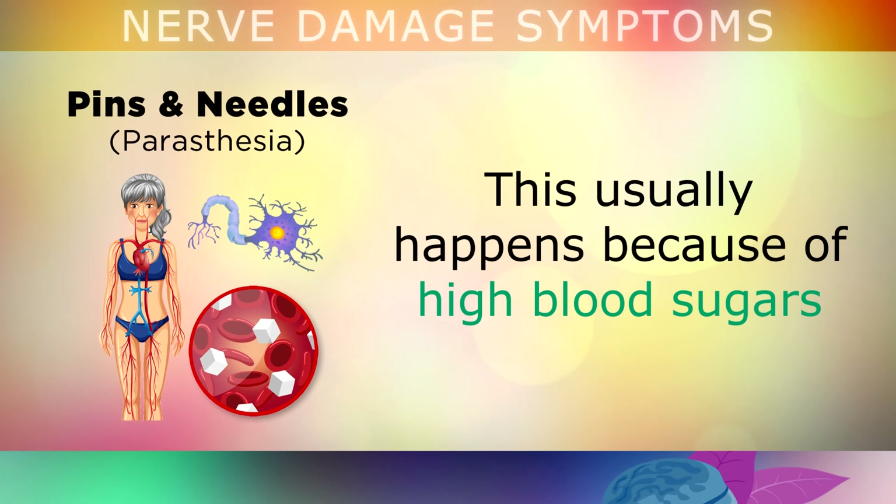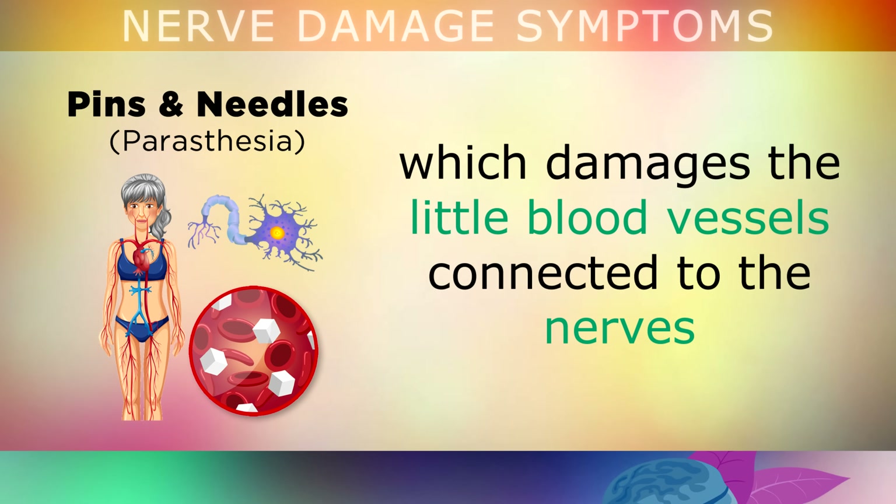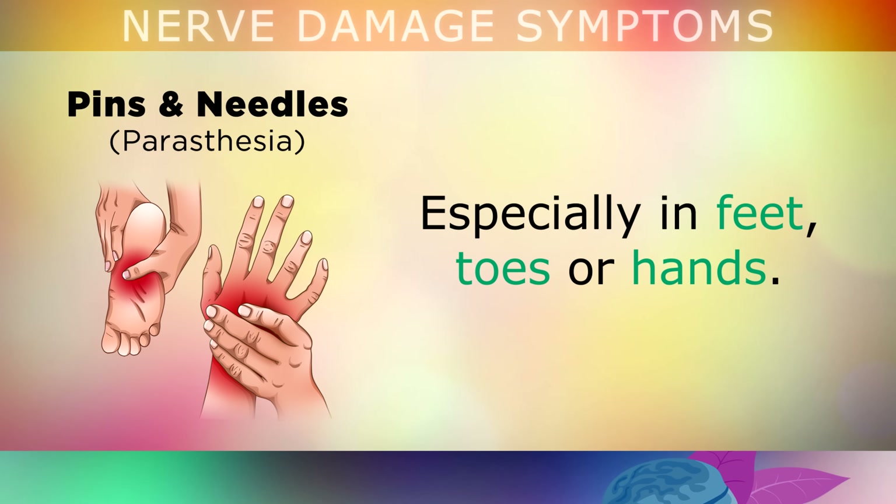This nerve problem happens because of high blood sugars, which are damaging the little blood vessels connected to your nerves, especially in the feet, the toes, or even the hands.